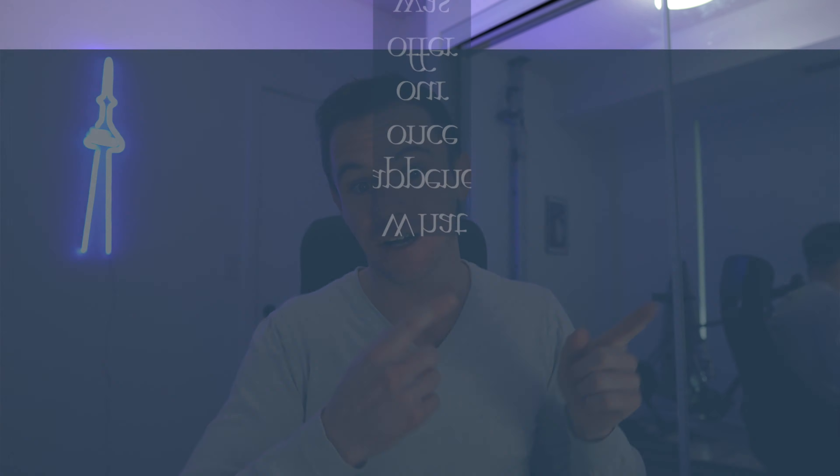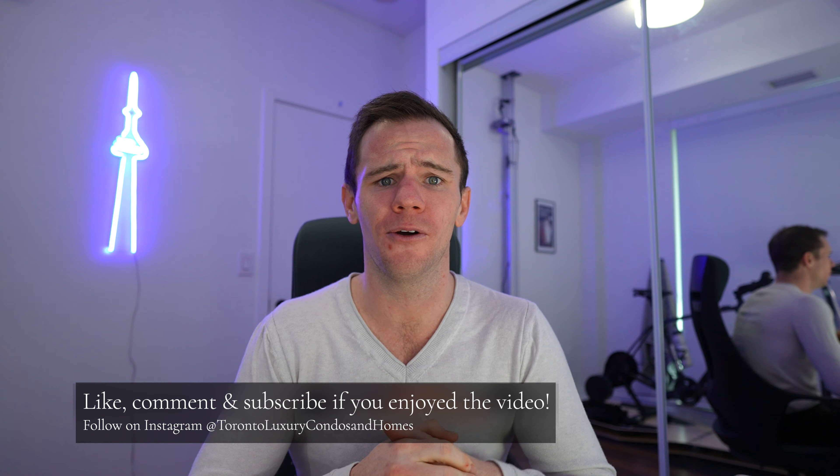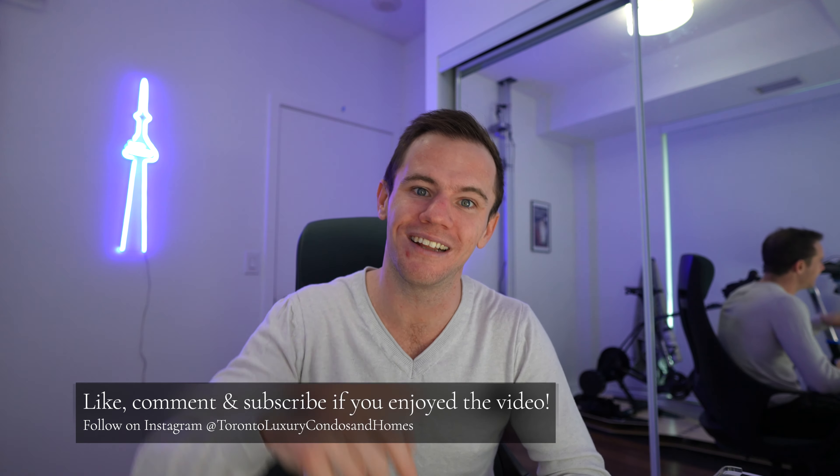That's what happens once you get an accepted offer, but what are the next steps after you have an accepted offer? That's what we're going to cover in the next episode so be sure to stay tuned and subscribe to stay updated — new releases every Tuesday and Friday. If you have any questions about the offer process or anything related to the buying and selling process, feel free to leave them in the comments section below.